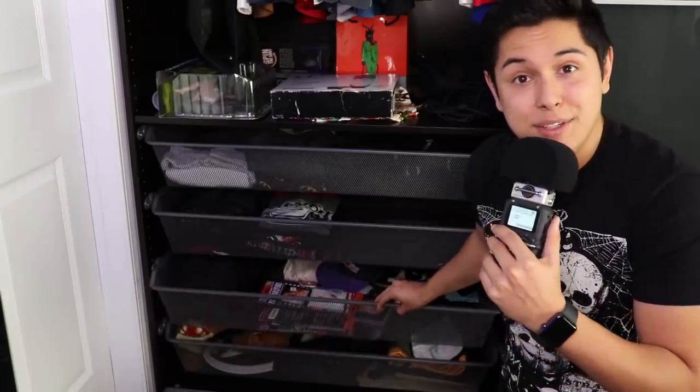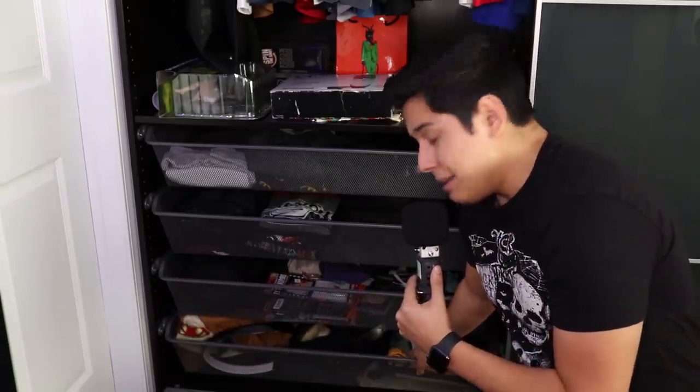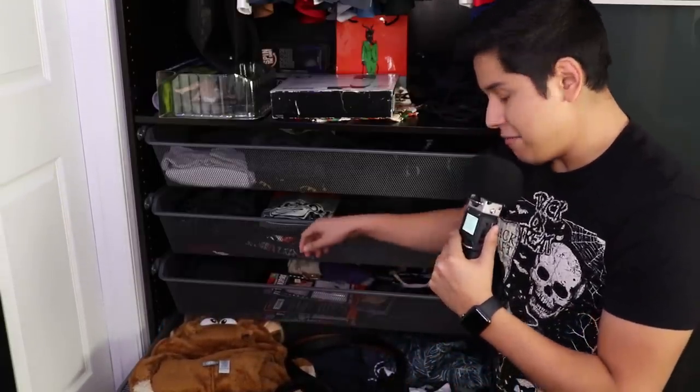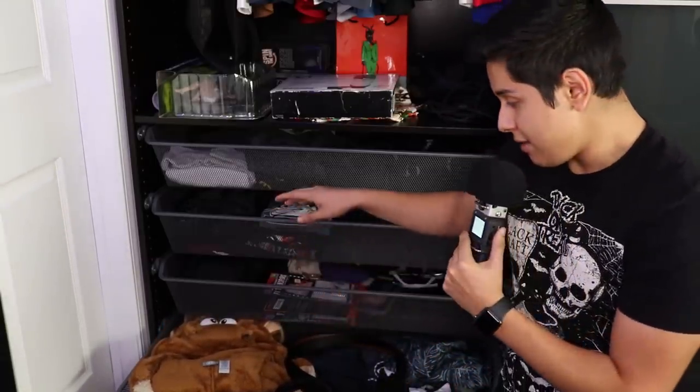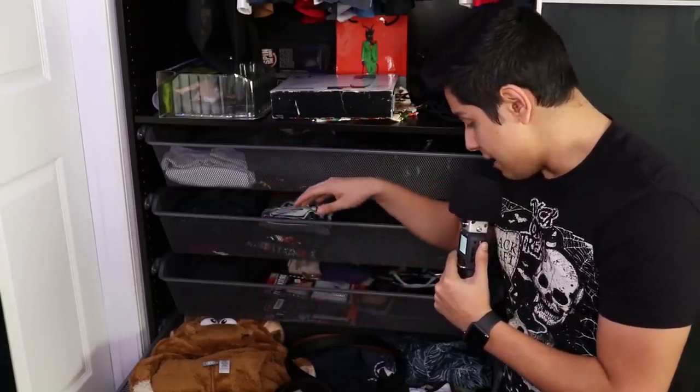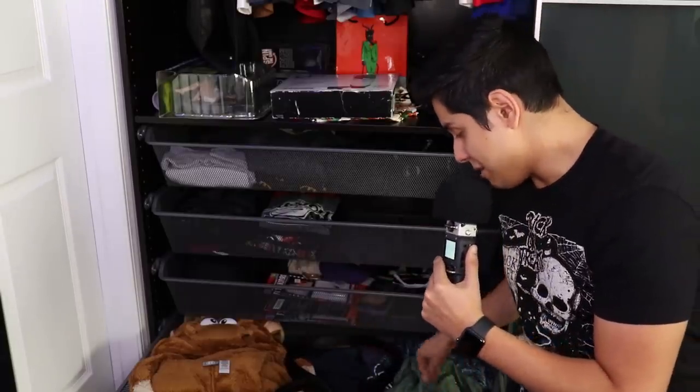I plan to keep using my props. The bottom row is just things I don't really wear — things I just shoved down here. I have my Michael Myers coveralls, my Rudolph the Red-Nosed Reindeer onesie, most of my belts, my slacks, and my trunks for when I go swimming.